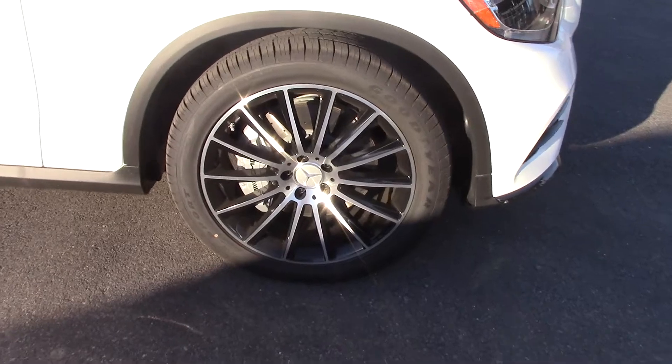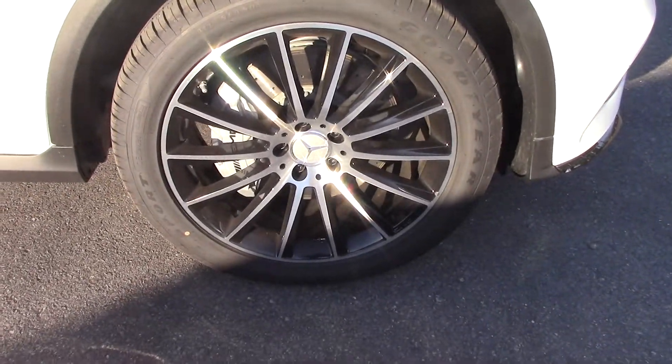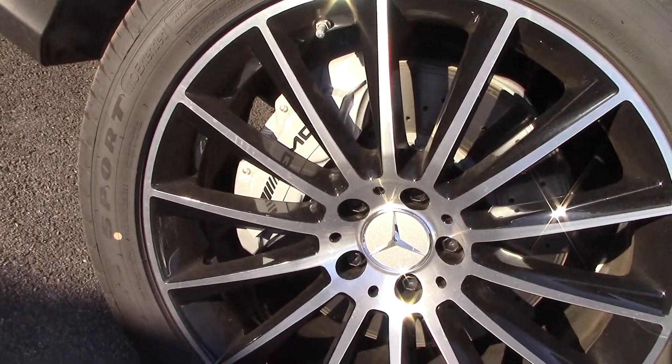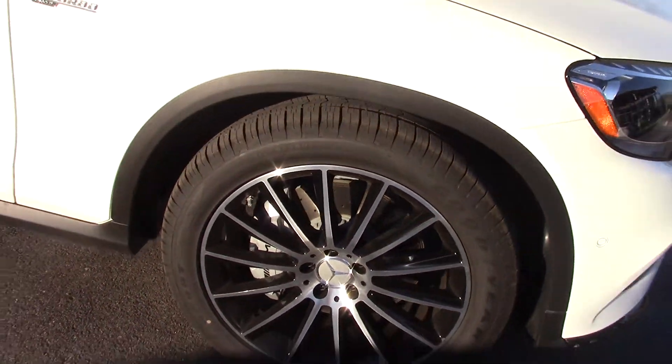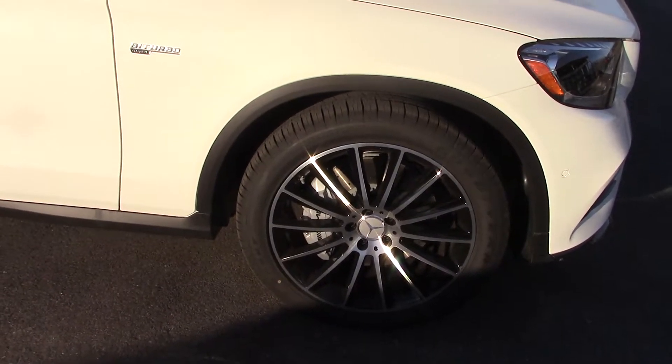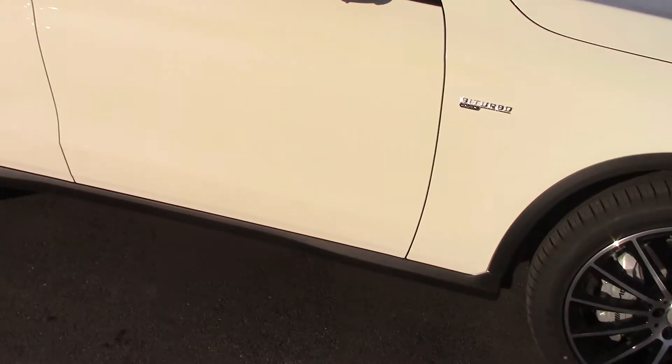These are the 20-inch black-accented multi-spoke wheels. I don't know if you noticed — drilled rotors and the AMG brake calipers. High-performance units designed for high speed, will be exceptional on the Southeast Expressway for a panic stop. This car has terrific brakes.